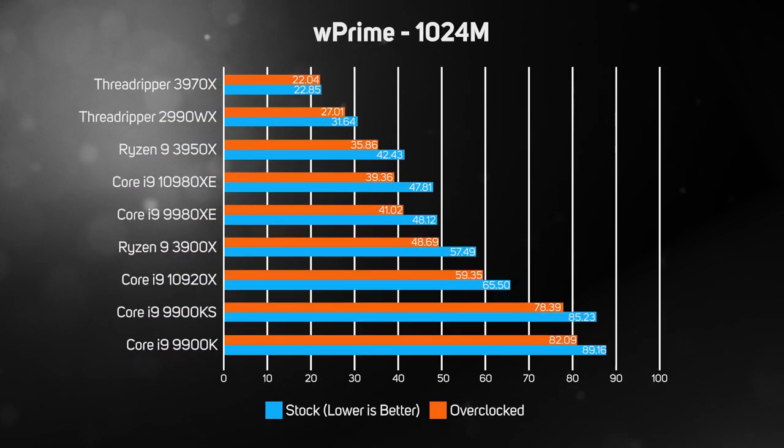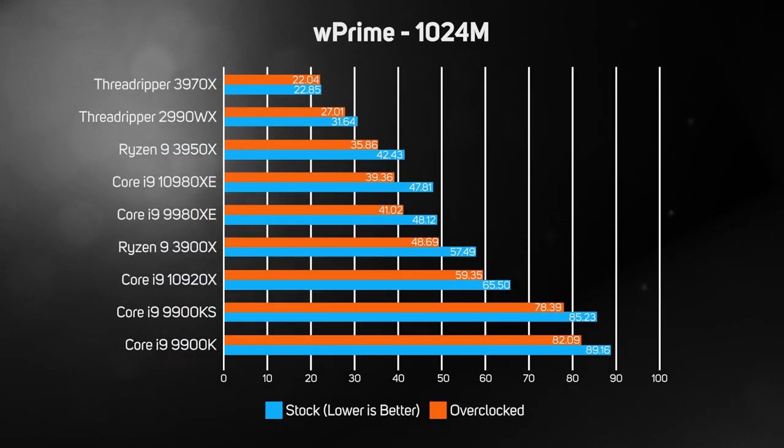The next test, WPrime, is a synthetic maths benchmark that calculates square roots using a recursive call of Newton's method for estimating functions on all available threads. As such, it's no surprise to see the two Threadripper CPUs dominate the graph with the shortest calculation times, thanks to their 32 cores and 64 threads. And just like in Cinebench, the 16-core Ryzen 9 3950X proved faster in WPrime than the 18-core i9-10980XE, with the two 8-core, 16-thread Core i9-9900s lagging well behind the other CPUs.